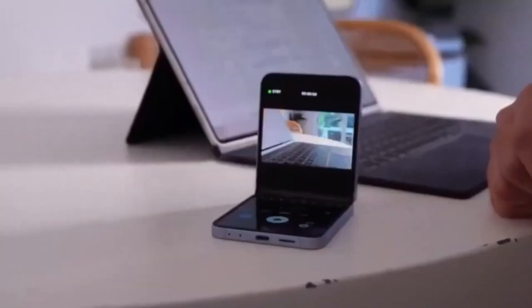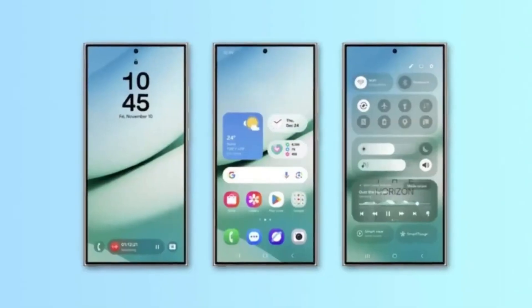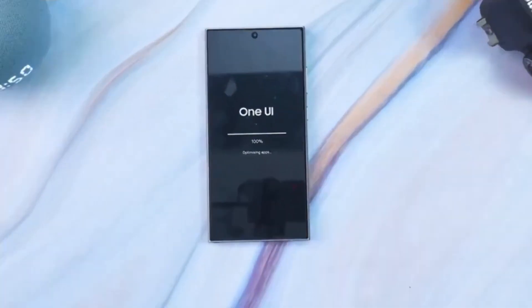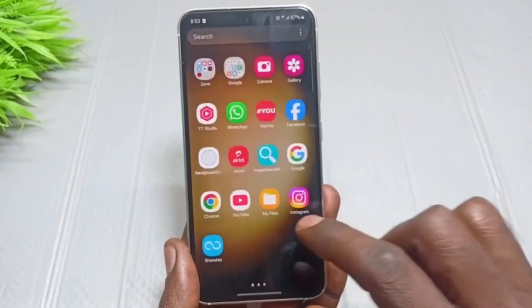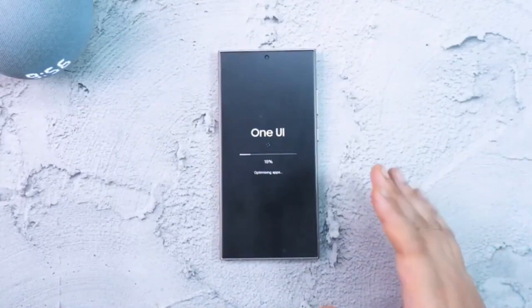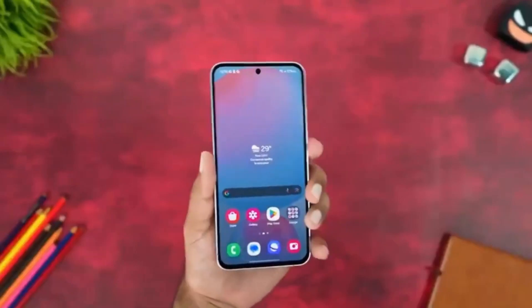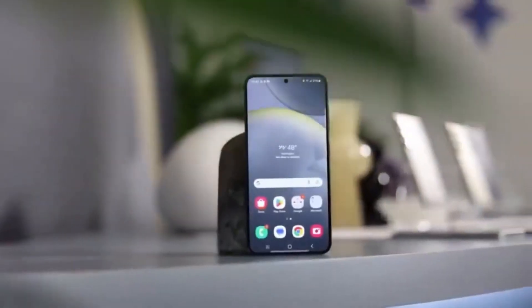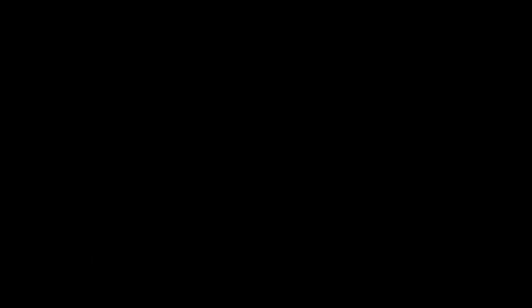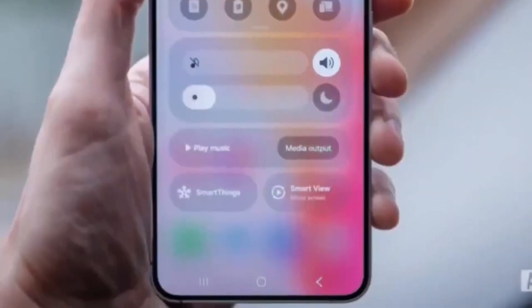So if you own a Galaxy S22, this might be a good time to start backing up your data and keeping an eye out for beta program announcements. While the changes in One UI 8 might not blow you away right now, they will ensure your device remains up-to-date, secure, and smooth for the remainder of its life cycle. In summary, the benchmark listing confirms what many already suspected: Samsung is already deep into One UI 8 development for multiple devices, including the Galaxy S22 Ultra. While the current feature set is limited, more enhancements are likely to arrive as the beta progresses. And for S22 owners, Android 16 with One UI 8 will be the final major update, wrapping up three years of solid software support from Samsung. Stay tuned for more updates as we move closer to the beta rollout and eventually the stable release.